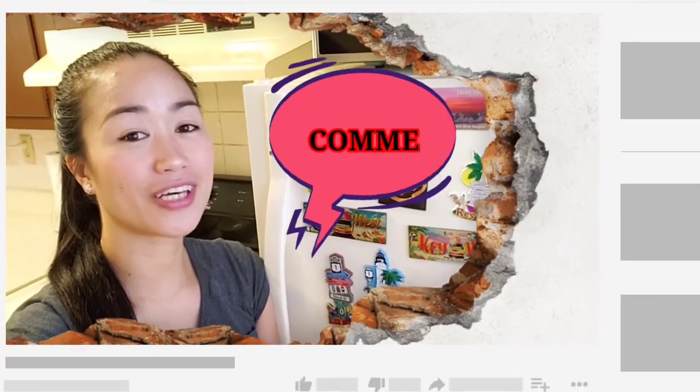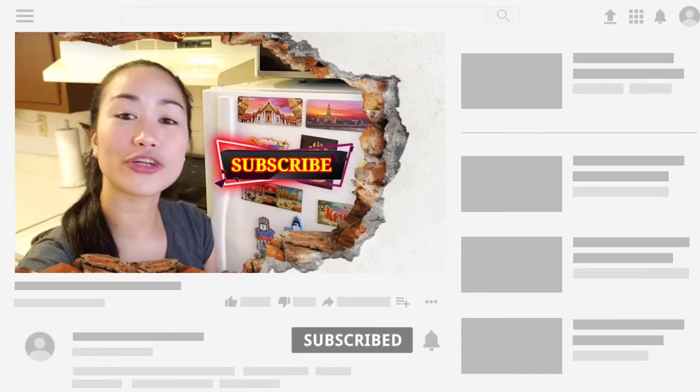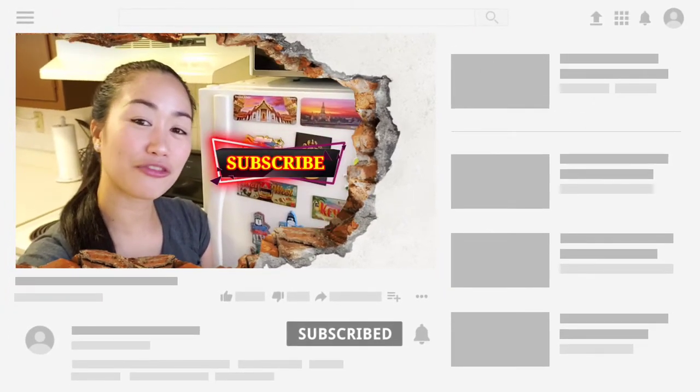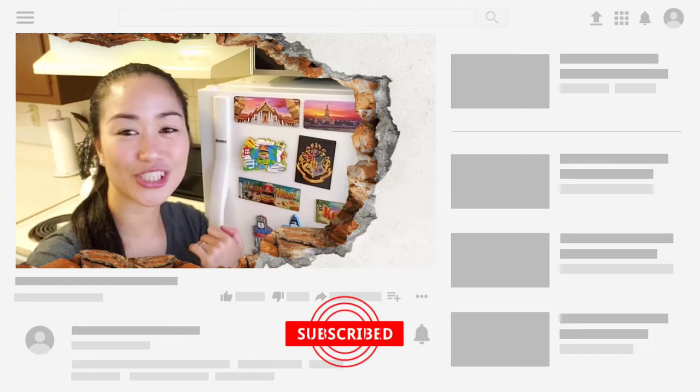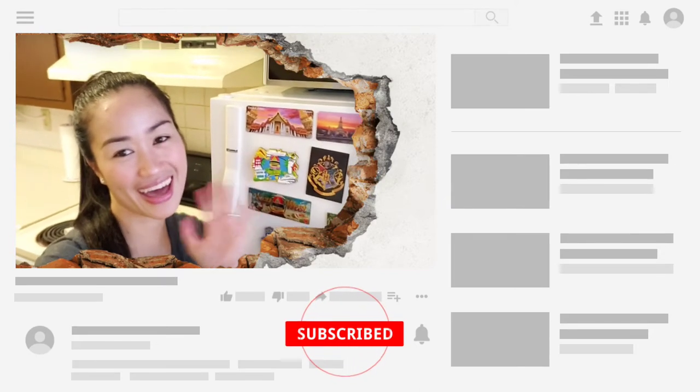That's it guys, thank you so much for watching and I hope you like it! Please comment down below and don't forget to subscribe to my channel if you're just new here. Thank you so much and bye bye!